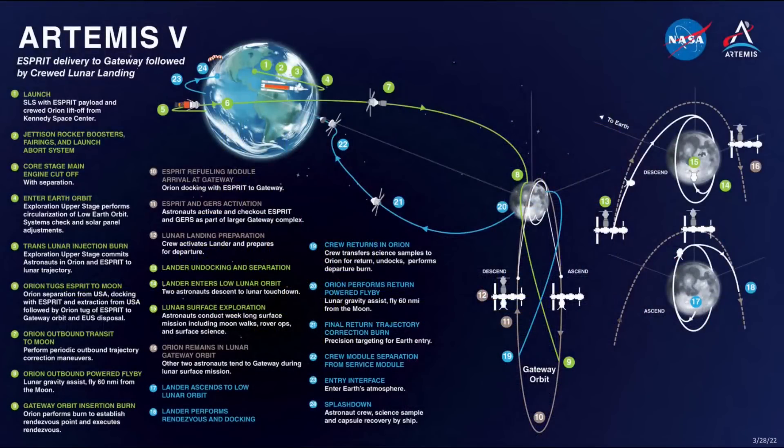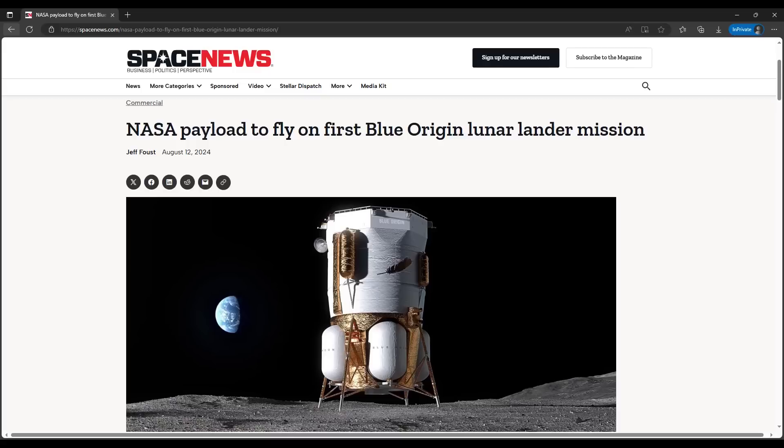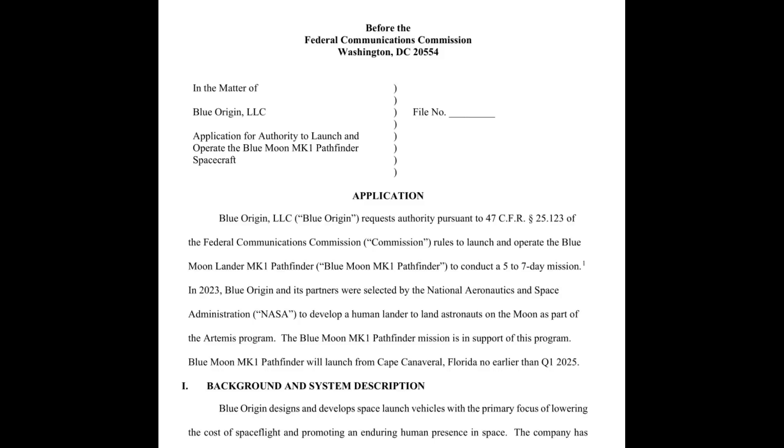There's some news about Artemis V, which is planned for early in the next decade. If you're familiar with the commercial lunar landing services that NASA is now contracting, a team led by Blue Origin was selected by NASA in May of 2023 to be a second crew-rated lunar landing service provider. In a story for Space News published on August 12th, Jeff Faust noted that Blue Origin has recently filed documentation that outlines their first planned lunar lander test flight. That documentation says the uncrewed test flight of a Mark 1 Blue Moon lander would take place no earlier than the first quarter of 2025, which is about half a year away.